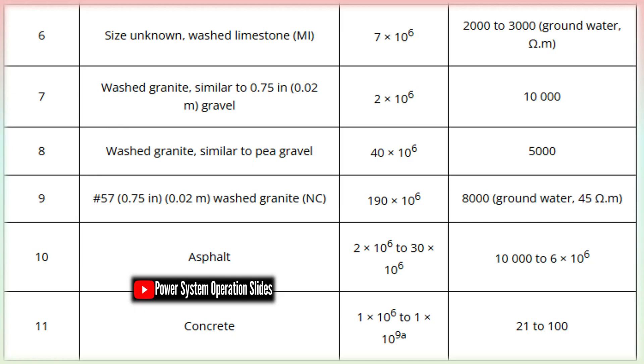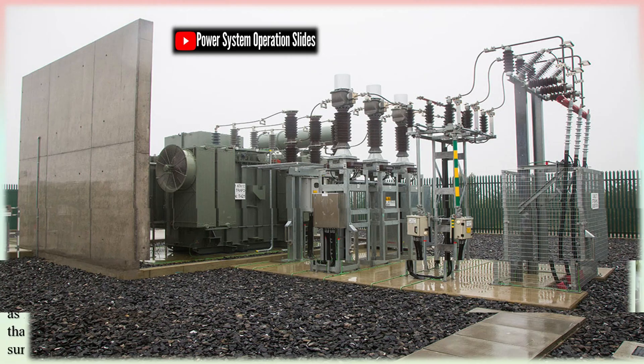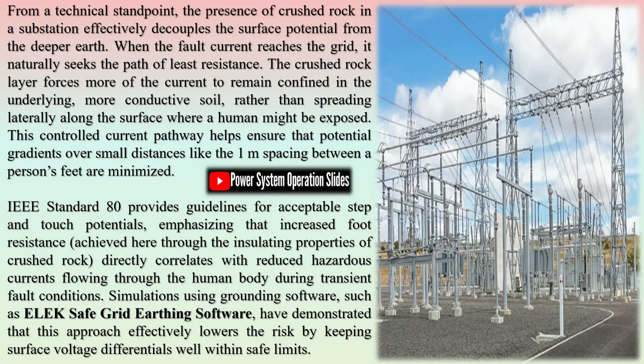Switchyards, especially under fault conditions, generate substantial heat due to high current flow. This heat must be effectively dissipated to avoid damage to equipment and mitigate fire hazards. Stones have excellent thermal dissipation properties, meaning they can absorb and gradually release heat, preventing localized overheating. Unlike grass, which can easily dry out and catch fire, or sand, which tends to trap heat and becomes unstable, stones do not support combustion and help maintain a cooler operating environment. Moreover, their non-flammable nature acts as a passive fire-retardant layer — an essential feature in environments prone to arc faults or oil leakage from transformers.